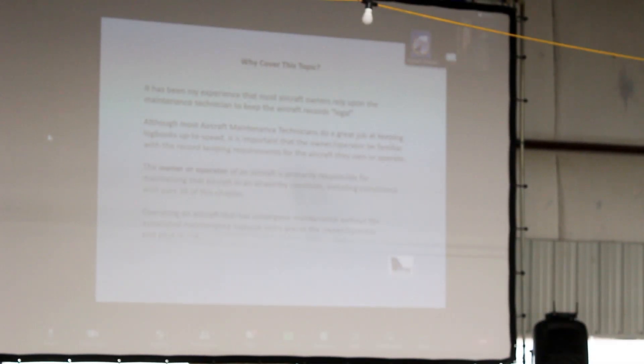Operating an aircraft that has undergone maintenance without the associated maintenance logbook entry places the owner, operator, and pilot at risk. Because the pilot didn't know the work that's been done, the logbook has not been signed off, the aircraft's off the line — that puts the pilot at risk. The aircraft has not been approved for return to service with the appropriate logbook.